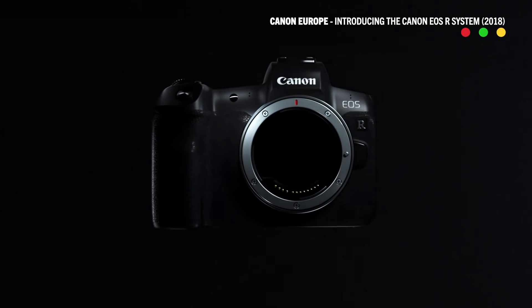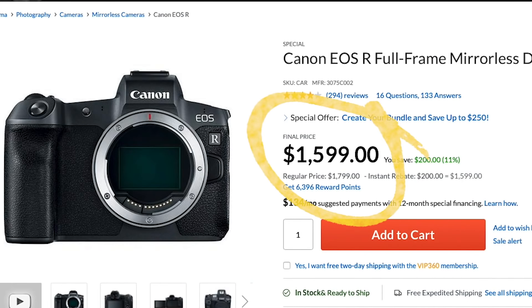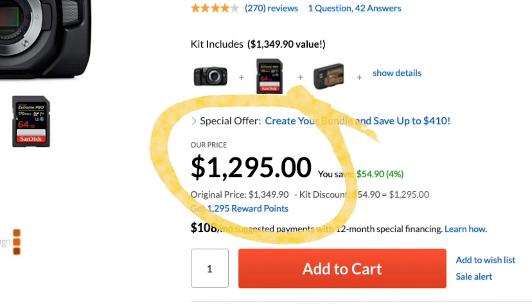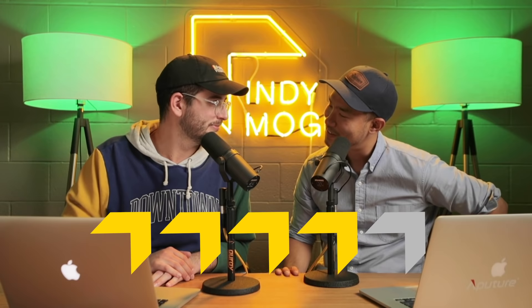I think the EOS R is really a great starter camera for a filmmaker or indie filmmaker. The problem is the price — $1,599. Even with the sale, you could buy a Blackmagic 4K and get RAW, ProRes, all that kind of stuff. I'm going to give it a 4 out of 5. 4 because it's old.